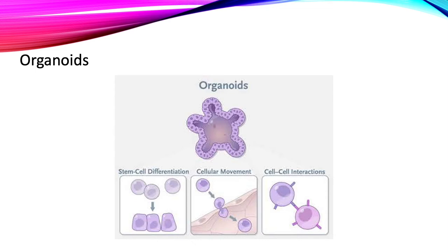We can use organoids to study cell differentiation, how cells move, and how they interact with other cells. Organoids can be made using cells from the organ we want to study or from stem cells. Stem cells are cells that have not yet become a specific cell type. Interestingly, organoids can also get sick just like real organs.